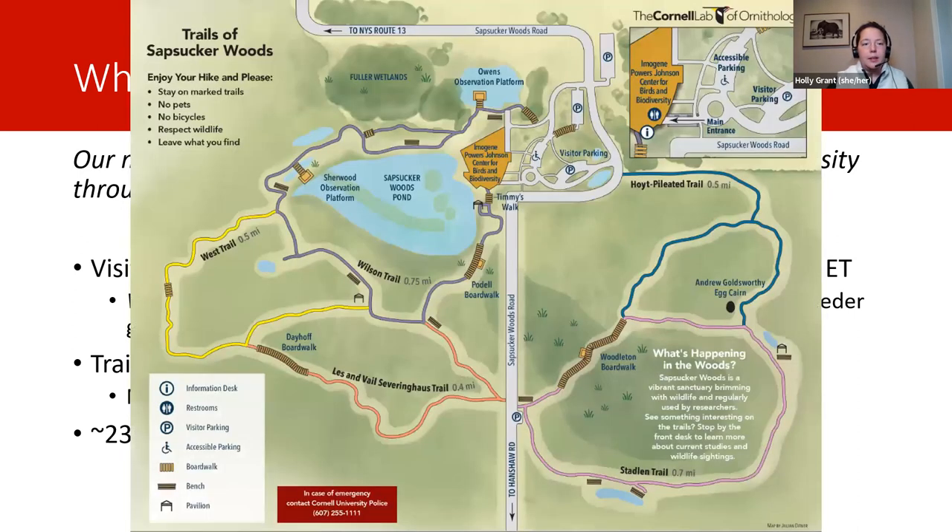Here's a quick trail map of our current trails. The blue and pink trails on the right — our new property is to the right of that. That's going to be some really nice open habitat. We might get some meadowlarks, bobolinks, that open field kind of stuff.